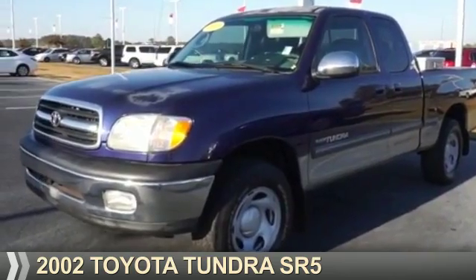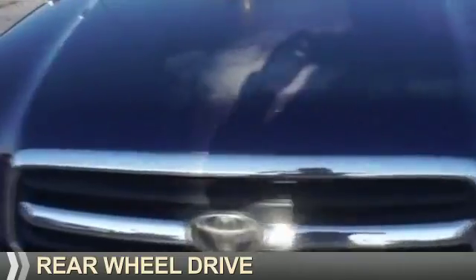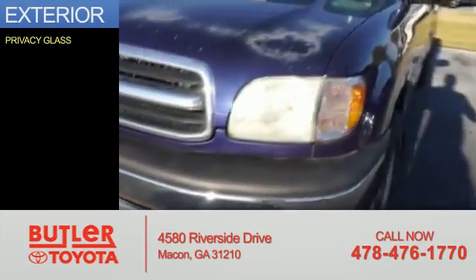Presenting the 2002 Toyota Tundra. It's powered by rear wheel drive, a 3.4 liter six cylinder engine, and an automatic transmission. The features include privacy glass.